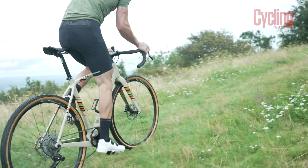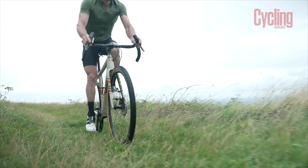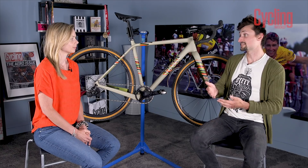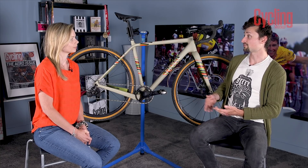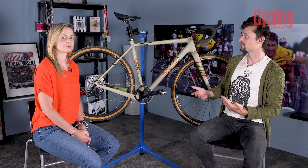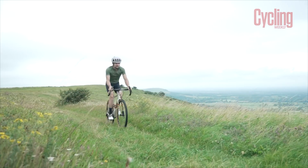This bike costs just £1 under £3,000. How much would you expect to pay at other brands for Campag E-Car? To put things in perspective, the Canyon Grizzle is also available with the E-Car groupset and that comes in at £5,000 — £2,000 more expensive. To be fair, that bike has carbon wheels, so it's not only the groupset which differs, but that gives you an idea of the price point at which you generally see the E-Car groupset.